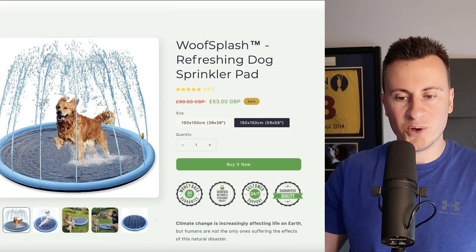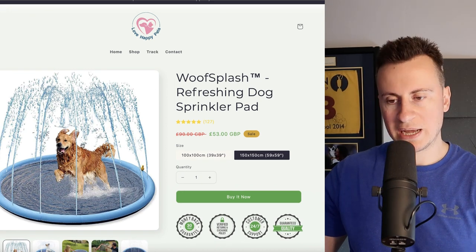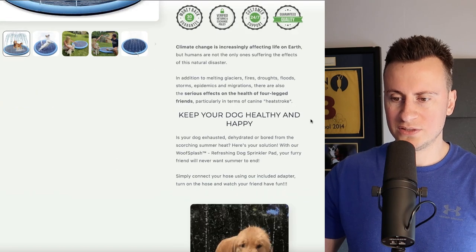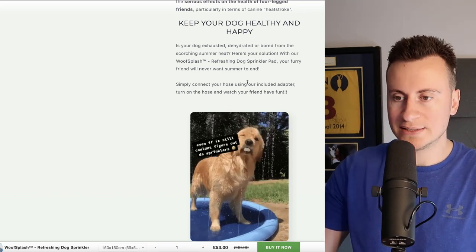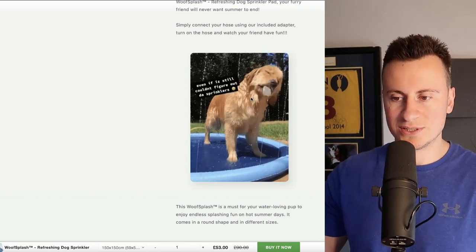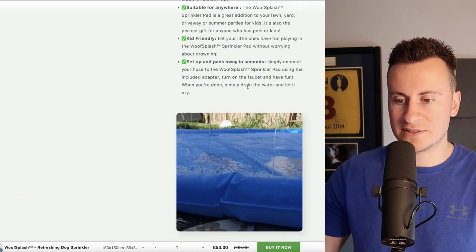They haven't even gone to the extent of getting their own imagery — this screams supplier stock image straight away. It hasn't got the same background as the rest of their store, which would probably be difficult given the water effects. Still successful though — five stars, 127 reviews. There are a couple of design flaws in my opinion, but if it works you don't need to fix it. The product description is textbook: heading, paragraph, GIF — a really cute dog enjoying the product.